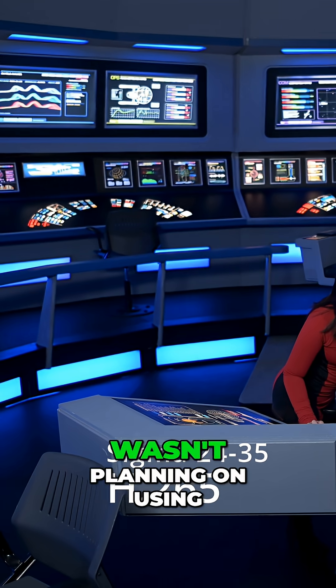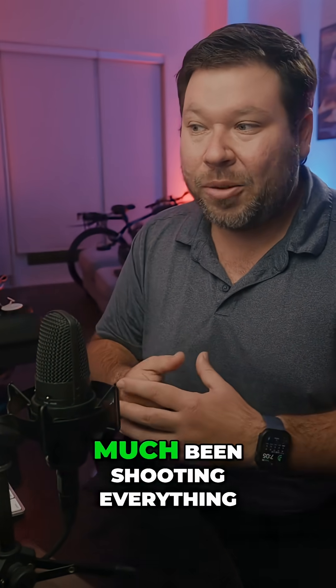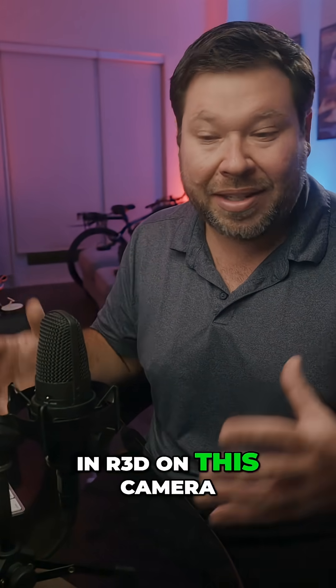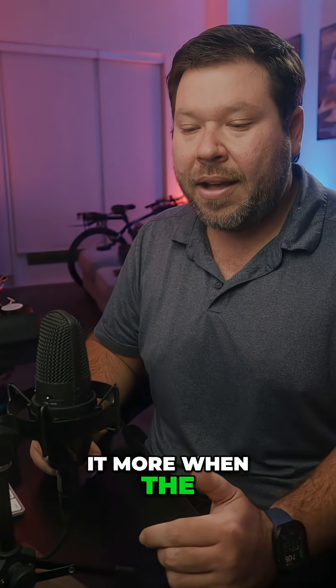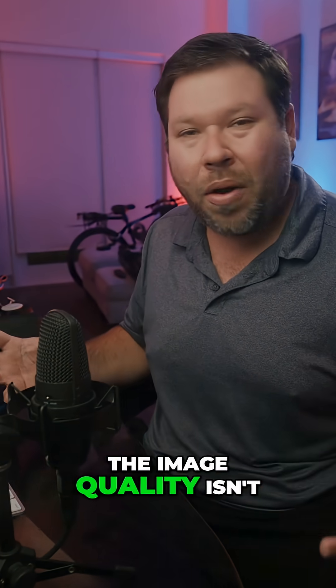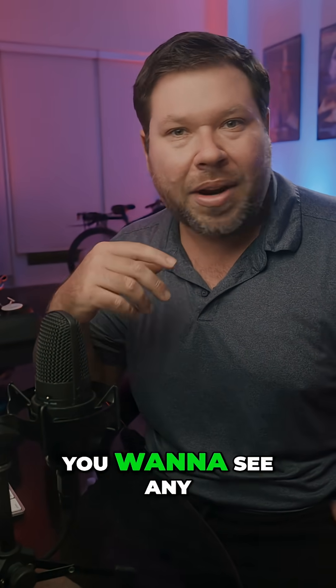So, although I wasn't planning on using H.265 as much as R3D — since I've pretty much been shooting everything in R3D on this camera — I'm definitely going to use it more when the colors and image quality isn't as critical. But let me know what you think about the footage, and do you want to see any other tests?